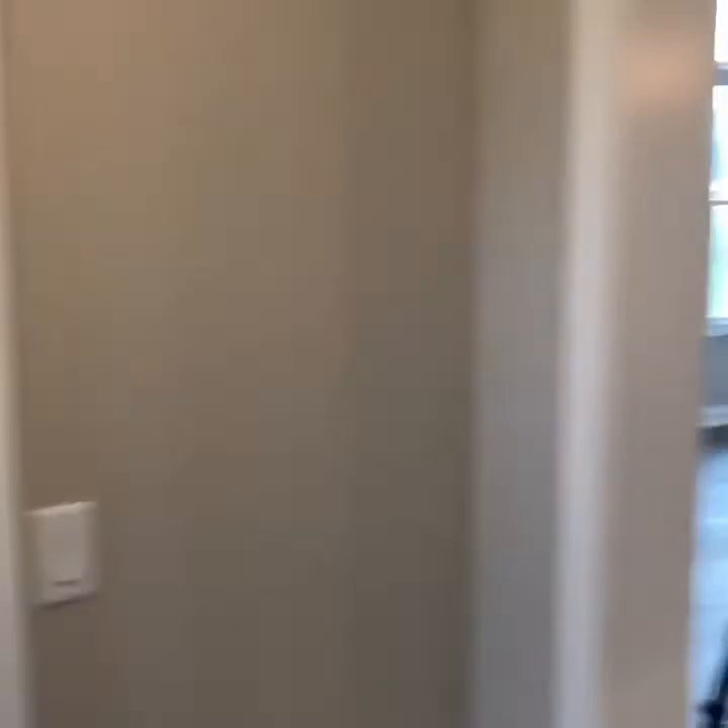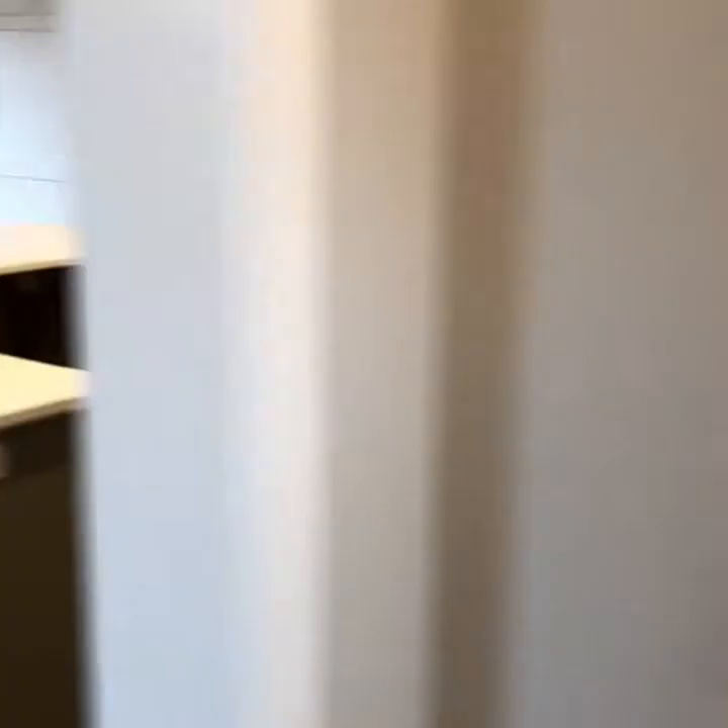Come through here. We have choices — we can either go down that hallway and go around to the back side to the garage and bedrooms, bathroom, or we come in here into the kitchen.